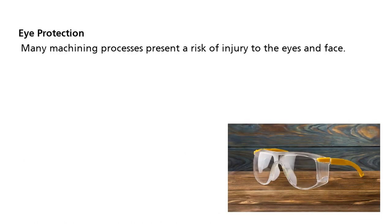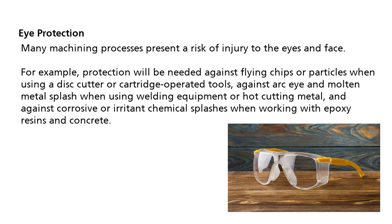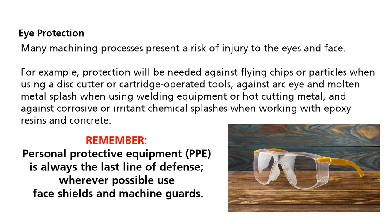Many machining processes present a risk of injury to the eyes and face. For example, protection will be needed against flying chips or particles when using a disc cutter or cartridge-operated tools, against arc-eye and molten metal splash when using welding equipment or hot-cutting metal, and against corrosive or irritant chemical splashes when working with epoxy resins and concrete. Remember, personal protective equipment is always the last line of defense.